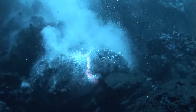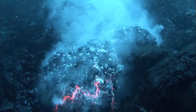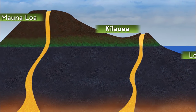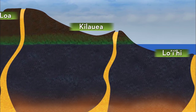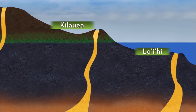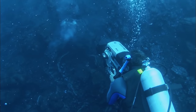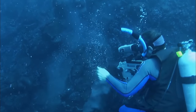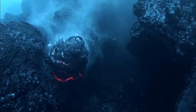As older volcanoes lie dormant, new ones form. Nearly 15 miles southeast of the island of Hawaii, Loihi — a potential new island in the chain — is rising up flow by flow. Within 3,100 feet of sea level, scientists predict it will take some 250,000 years to surface, in an ongoing process that created 80% of the Earth.